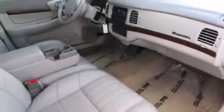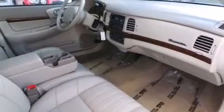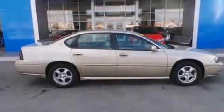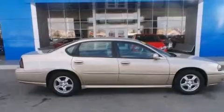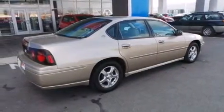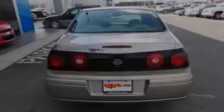Its top features and packages include aluminum wheels. The following features are included: the appearance package, a power driver's seat, a six-speaker audio system, a split-folding rear seat, and a front-center console with added storage capacity.